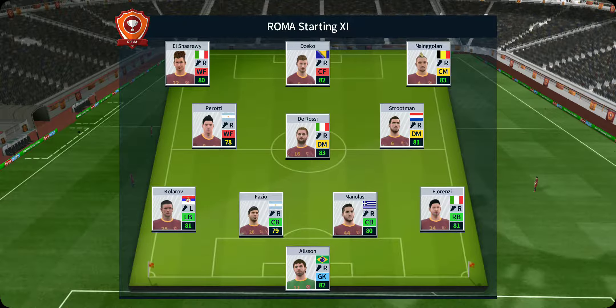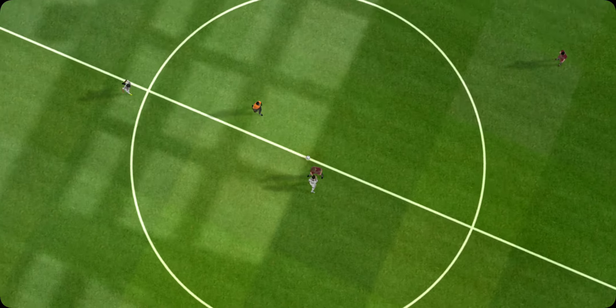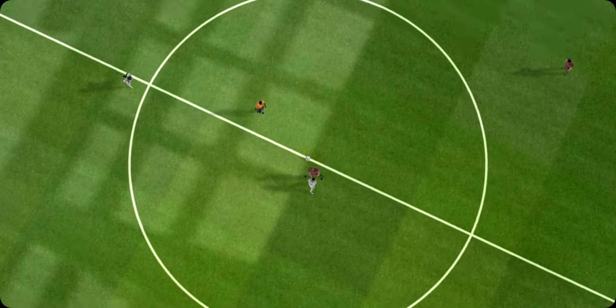Welcome to the match, and some quality players on view today, so sit tight and enjoy the game. A lot of talk before the match about how these two will line up. Let's see what the managers have gone with, and the home team have been announced.